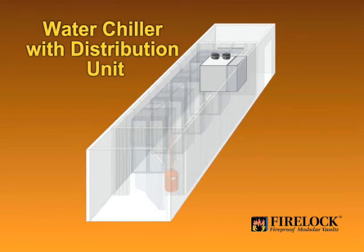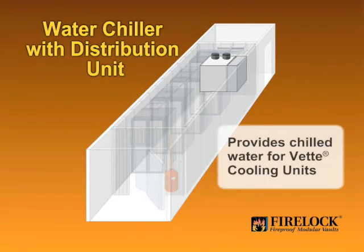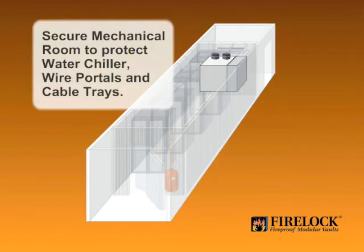With the onboard HVAC system, only power and network communications need to be supplied to the SAVE unit. This mechanical room is also where the power and network cables enter the vault, again using insulated penetrations that meet class 125 requirements. These entry points are a potential point of failure that other manufacturers have not adequately addressed.